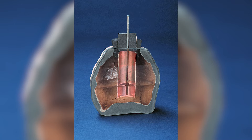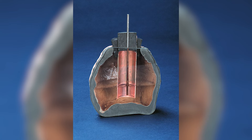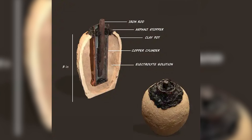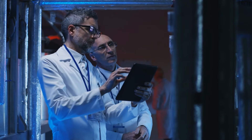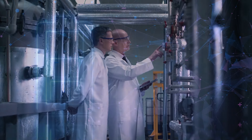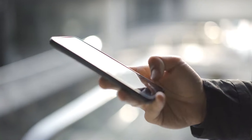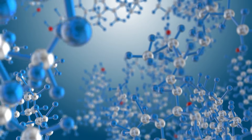Did you know that the first battery was invented over 2,000 years ago by ancient Mesopotamians? They used clay jars filled with vinegar and iron rods to create a weak electric current. Scientists are still not sure what they used it for, but some speculate it was for electroplating, medical treatments, or religious rituals. The familiar batteries that power our everyday devices, from smartphones to flashlights, rely on chemical reactions to generate electricity.